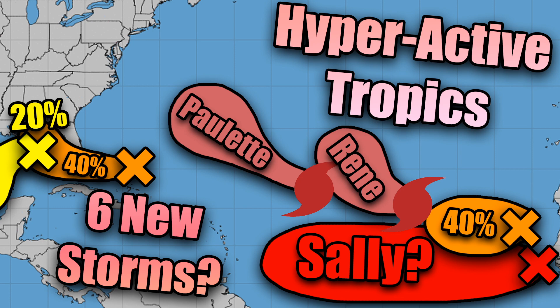We have two out near the Gulf of Mexico, and four that are off the coast of Africa about to move further to the west and impact parts of the Caribbean, parts of the east coast, or potentially just move off to sea. So let's get right into it.